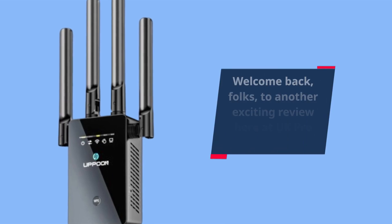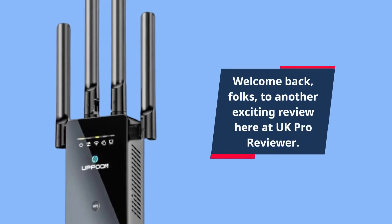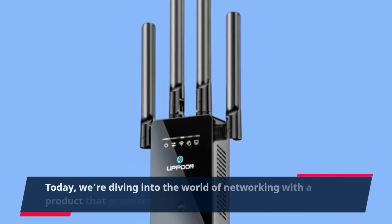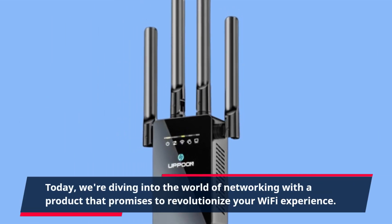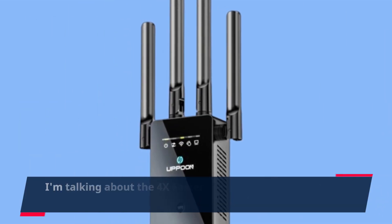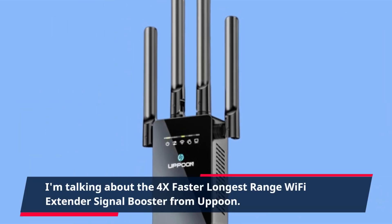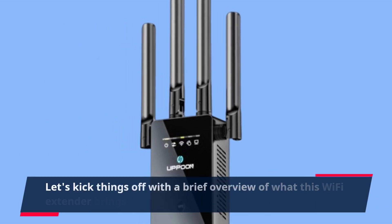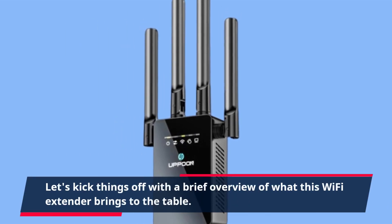Welcome back, folks, to another exciting review here at UK Pro Reviewer. Today, we're diving into the world of networking with a product that promises to revolutionize your Wi-Fi experience. I'm talking about the 4x Faster Longest Range Wi-Fi Extender Signal Booster from Uppoon. Let's kick things off with a brief overview of what this Wi-Fi extender brings to the table.